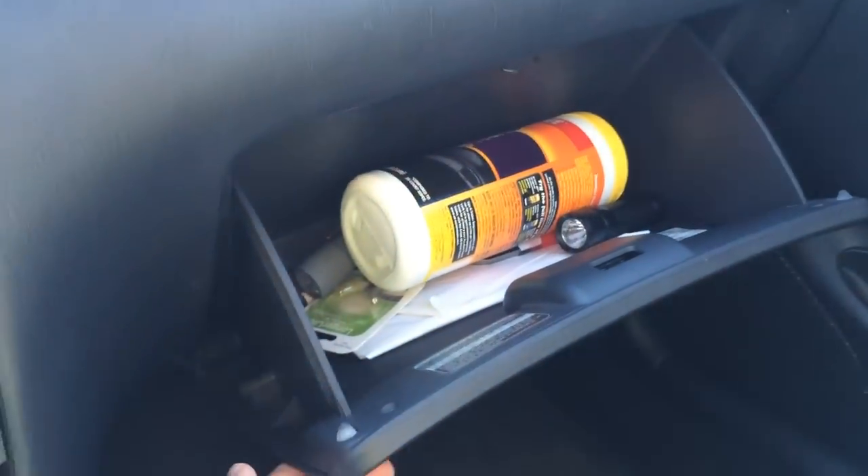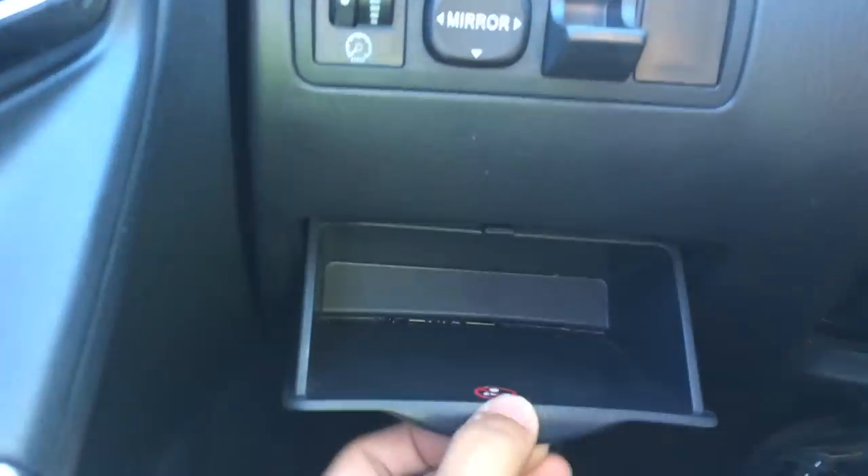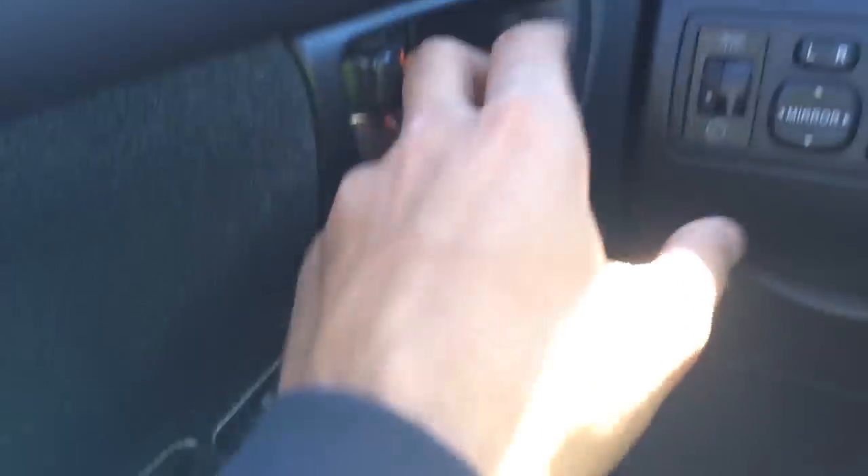We've got a headliner on the driver's side as well. Down here we've got our glove box that has a decent amount of space. On the driver's side we've got some additional storage, and on both the passenger and driver's side doors we've got some storage too.